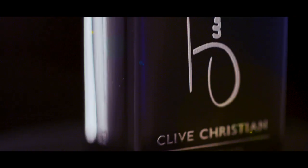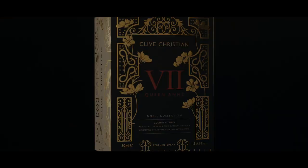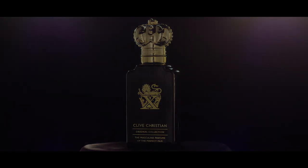Scent is an art form. From creating a concept to capturing beautiful natural ingredients and crafting them into exquisite perfume, the process is a labour of love.